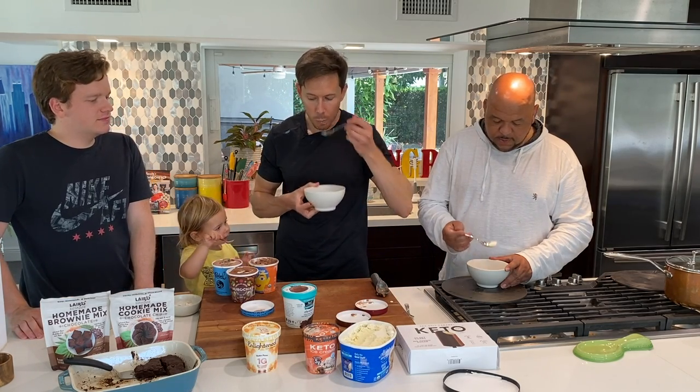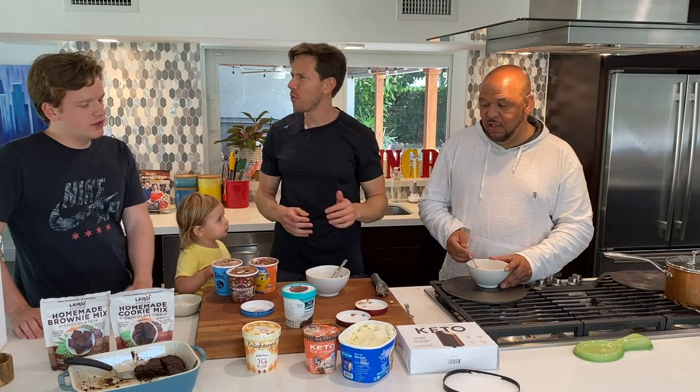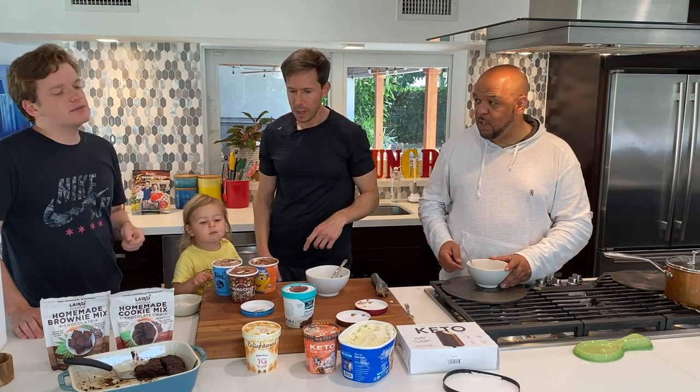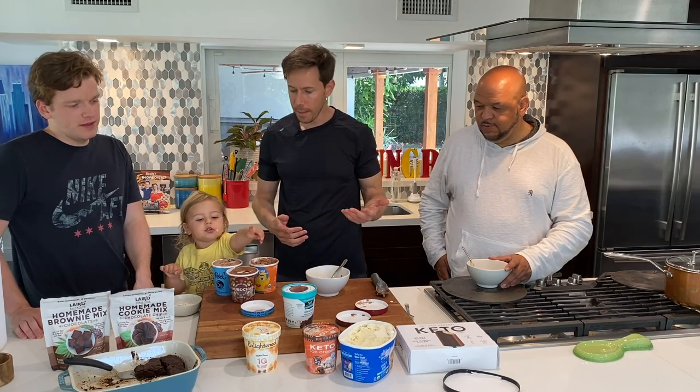It looks proper. Oh wow, that's a nice vanilla — really nice. Alden's Organic is really nice.